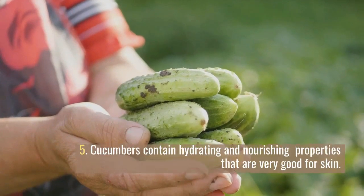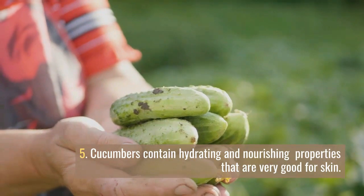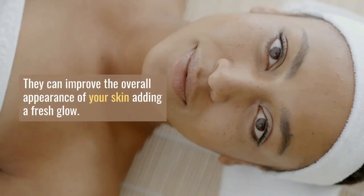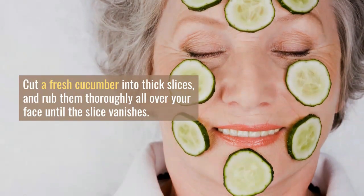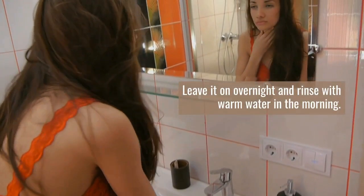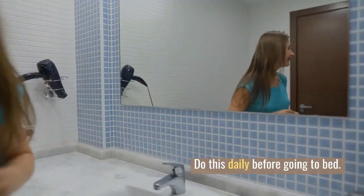Number 5. Cucumbers contain hydrating and nourishing properties that are very good for skin. They can improve the overall appearance of your skin, adding a fresh glow. Cut a fresh cucumber into thick slices and rub them thoroughly all over your face until the slice vanishes. Leave it on overnight and rinse with warm water in the morning. Do this daily before going to bed.